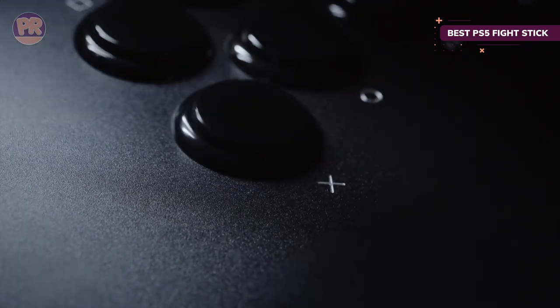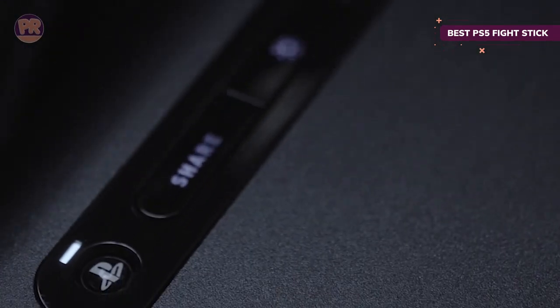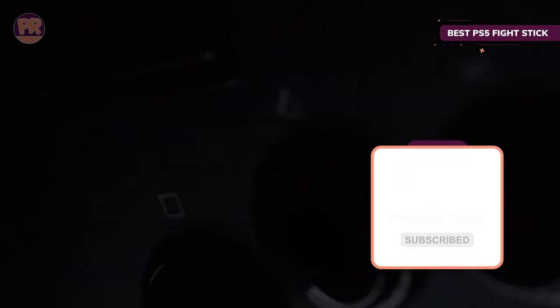The Victrix Pro FS includes a Sanwa joystick and Sanwa buttons, ensuring you get a top-notch arcade experience right out of the box. And with an easy open back panel, you can open the case up and customize the components to your liking. This is an expensive fight stick, but once you put your hands on it, most other fight sticks just won't feel the same.